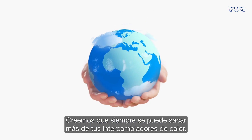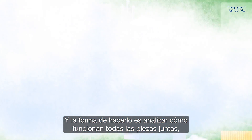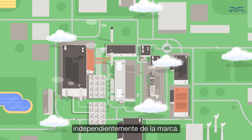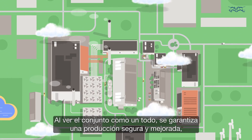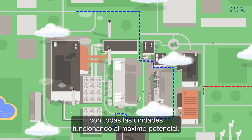We believe you can always get more out of your heat exchangers, and the way to do it is by analysing how all the pieces work together, regardless of brand. By looking at the full picture, you ensure safe and increased production, with every unit performing to its best potential.